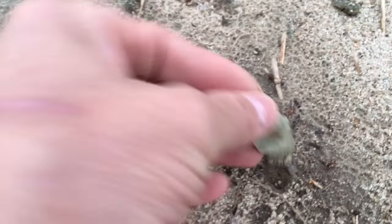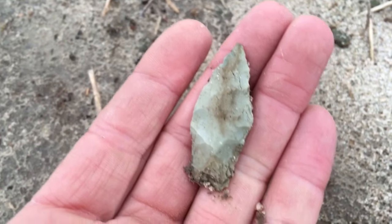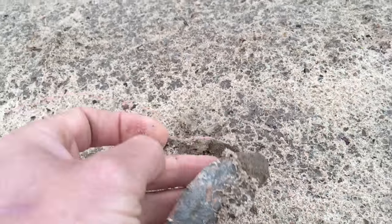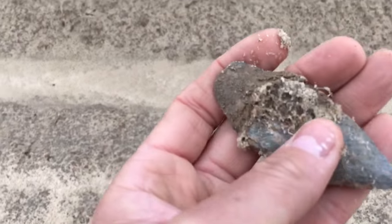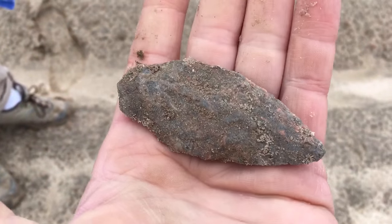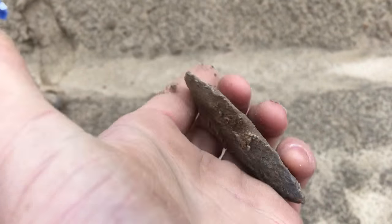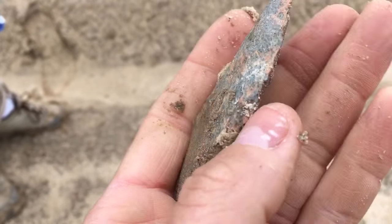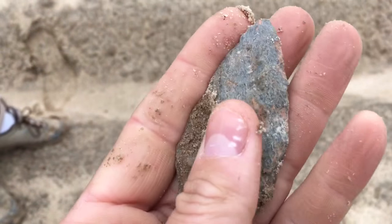Just a couple steps later, looks like I found another one. Holy smokes, look at this thing! That's a good one.